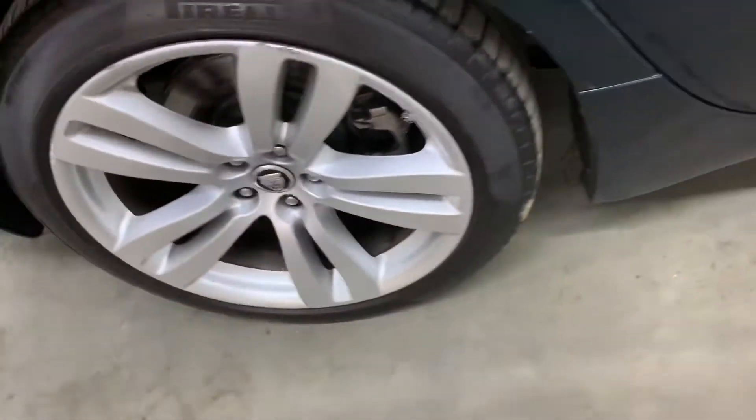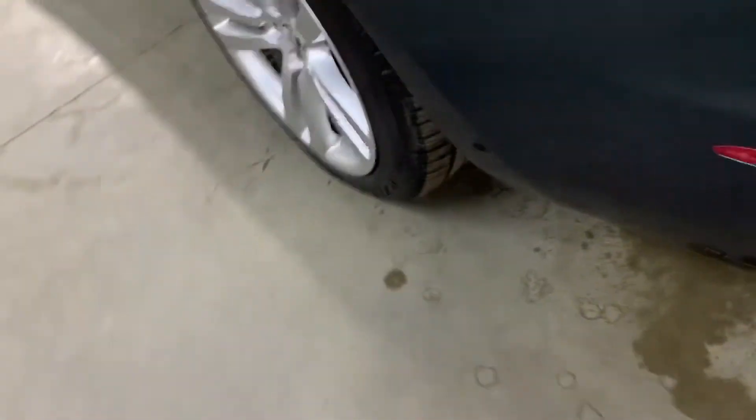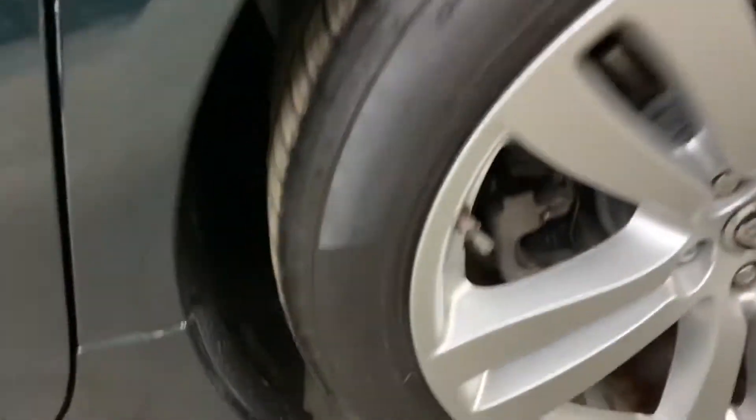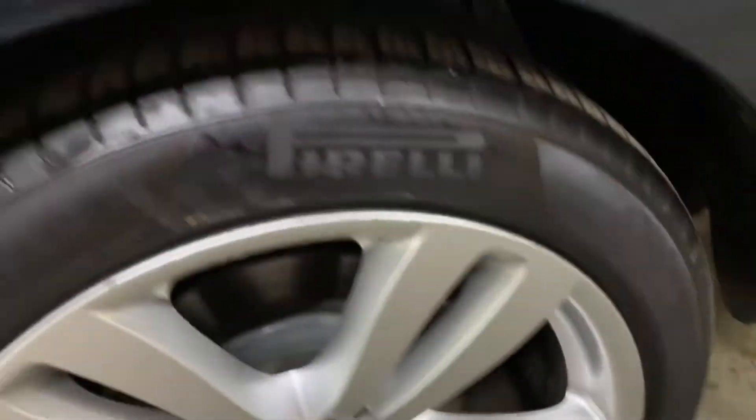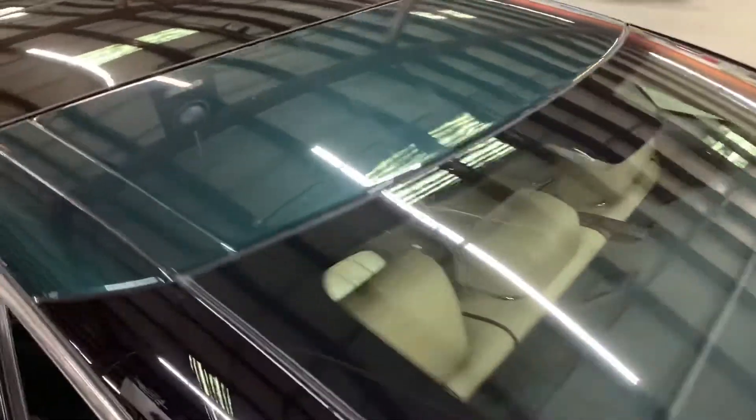Tires are also in good condition. I'm going to show you all four tires just to make sure. As you can see, no tears or damage.